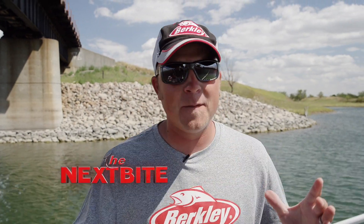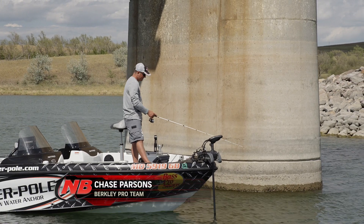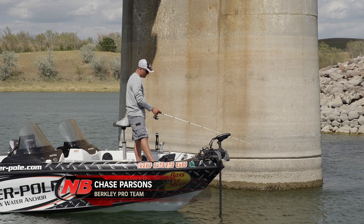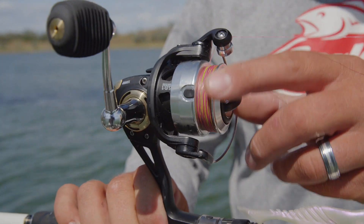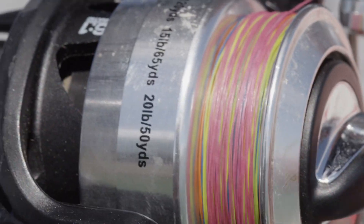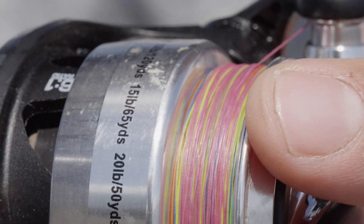Being precise can make a good day of fishing a great day — always making sure that the presentation you're fishing is in the exact strike zone that you want. One of the things Berkeley has done with Fireline is they've made what's called metered Fireline. You can see it looks pretty cool on the spool right here. It's just different high-vis colors — there are five colors in this metered Fireline.